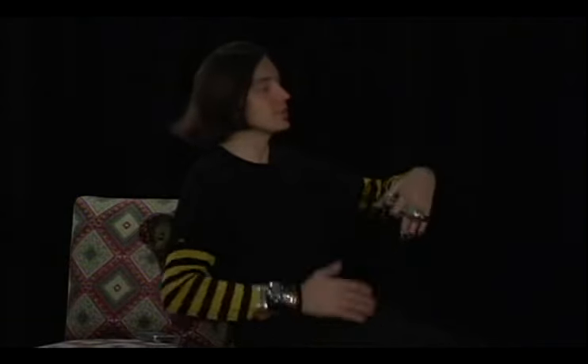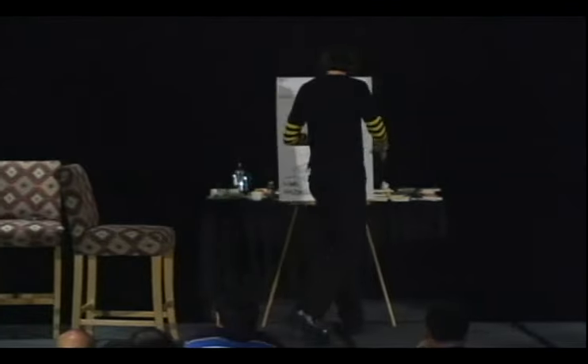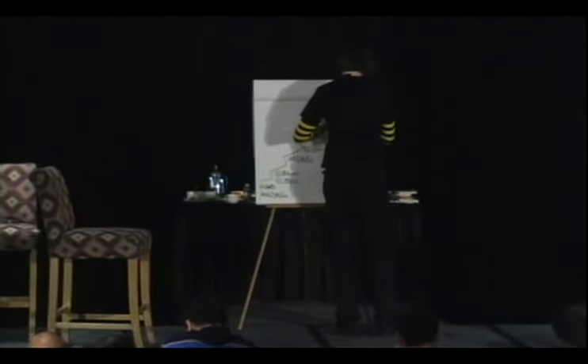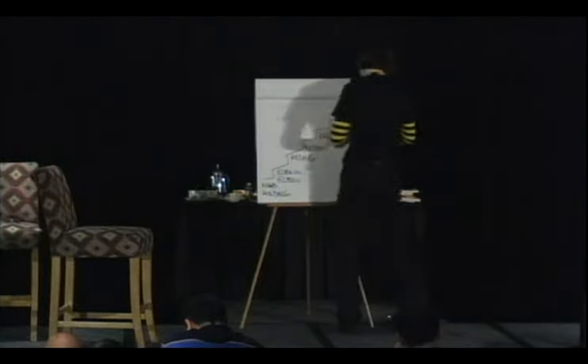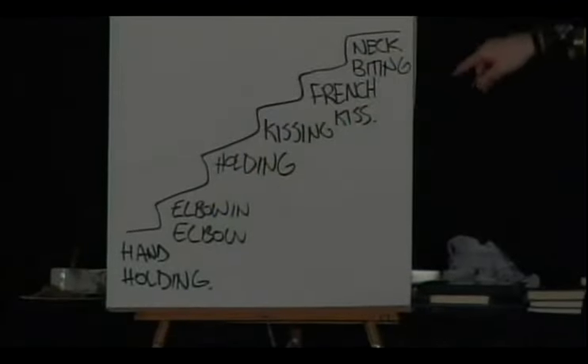You do one thing at a time, one thing at a time, one thing at a time. After French kissing you can have neck biting. All these things have to take place - you have to get her comfortable. Truth is, this isn't in any one particular order, because I've done neck biting yesterday in the club.